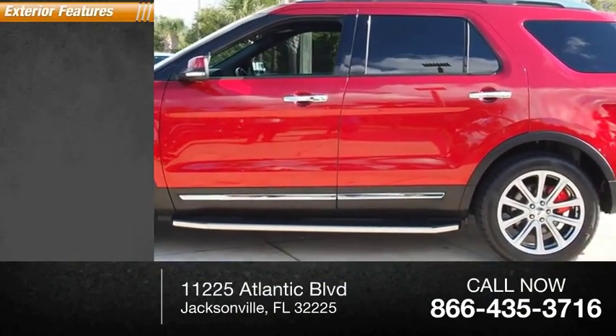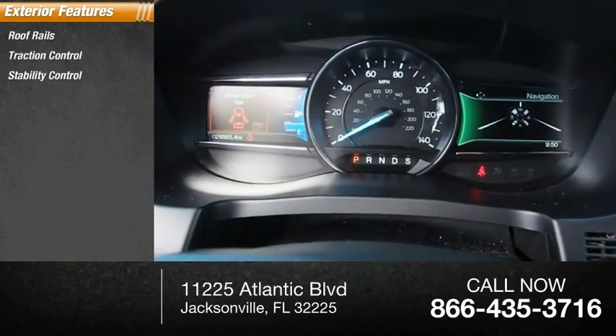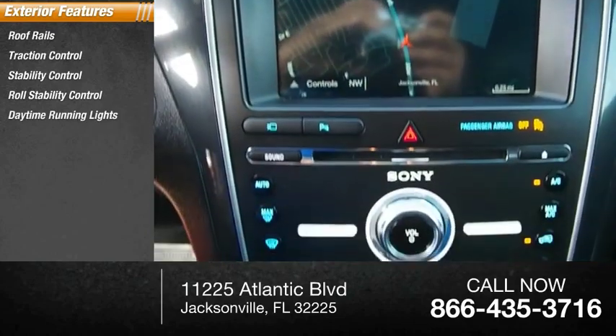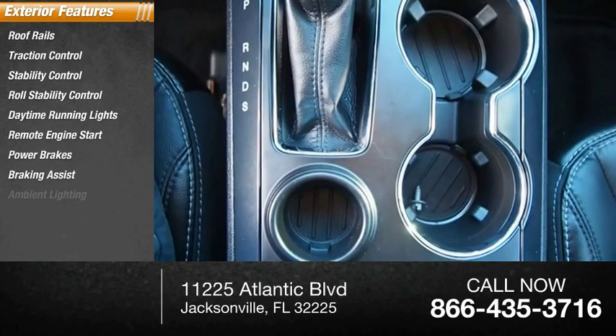Here are some of this vehicle's great options: roof rails, traction control, stability control, roll stability control, daytime running lights, remote engine start, power brakes, braking assist, and ambient lighting.